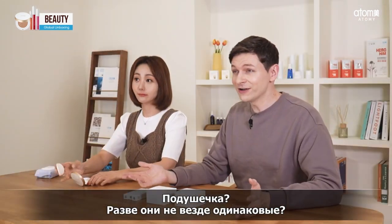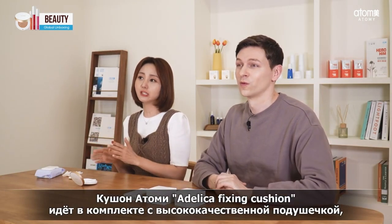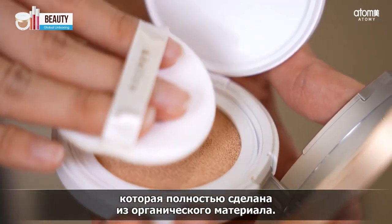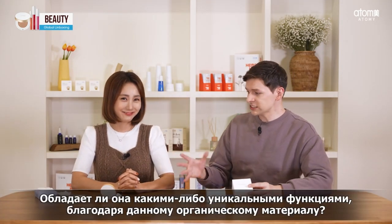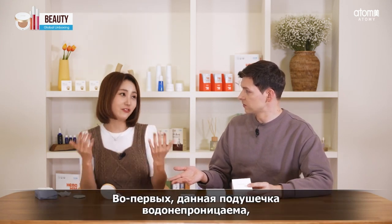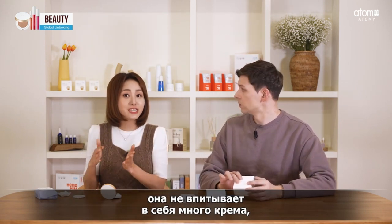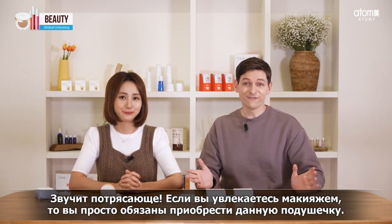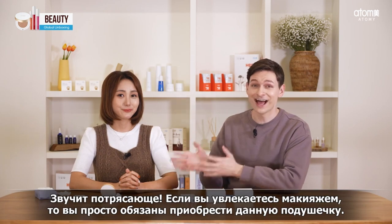The Adelica Fixing Cushion contains a high-quality sponge which is certified organic. Are there any special functions from this organic sponge? It is also waterproof, so it doesn't absorb the foundation much and delivers everything perfectly to your skin. Well, that is amazing. For anyone who has to wear makeup, this sounds like a must-have item.